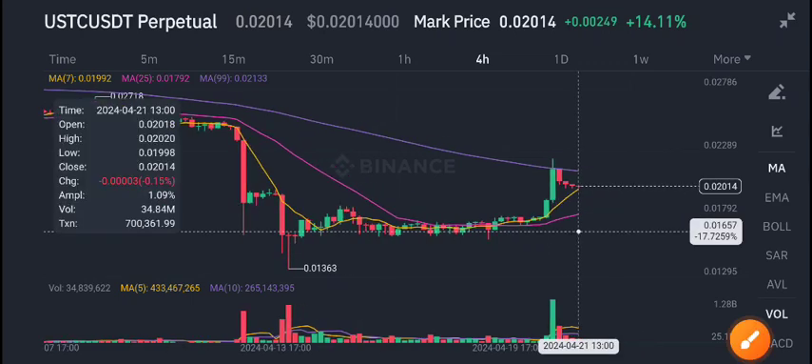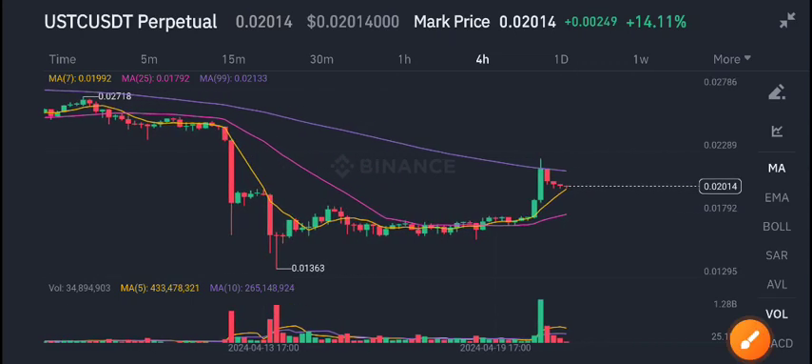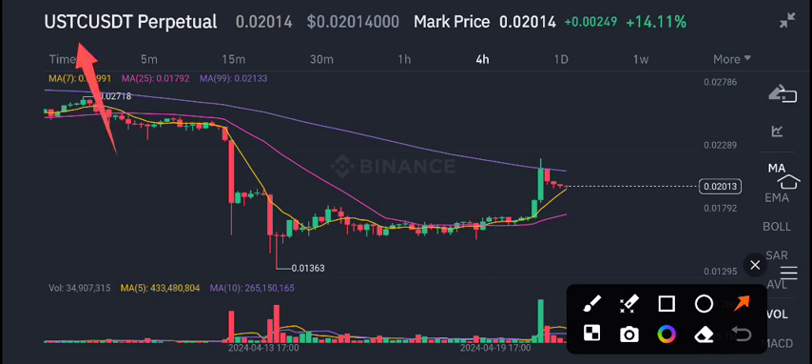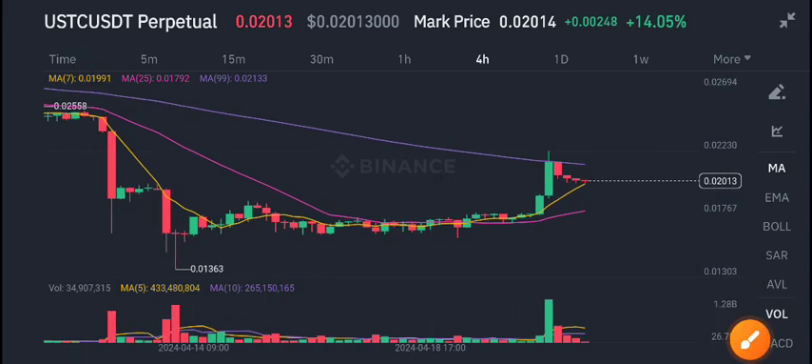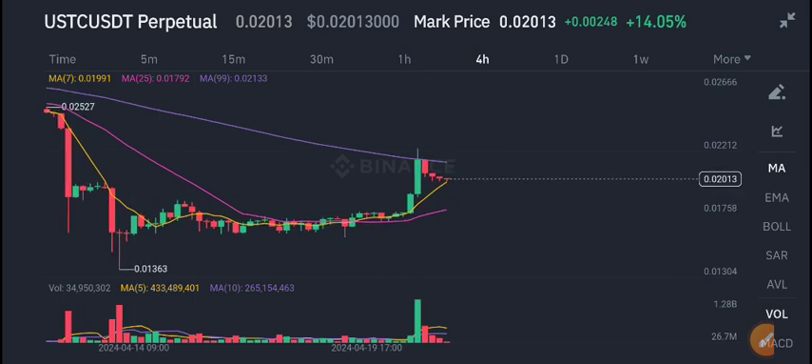Welcome back to another latest update about USDC coin. What's going on in the Terra Classic USD coin? In today's video I will share the latest update, but first of all join my free signal group on Telegram — link is in the description — if you want to get a profitable signal and make money from crypto trading. You must join my Telegram group; link is in the description.